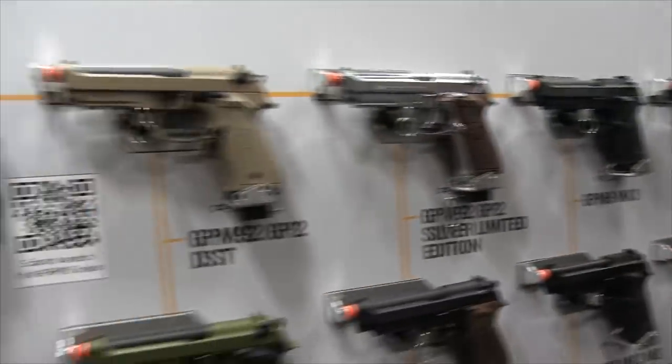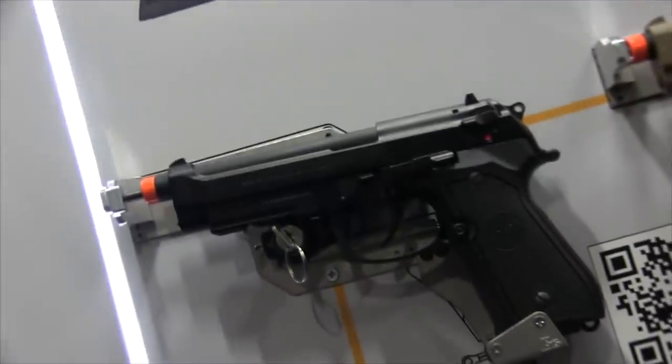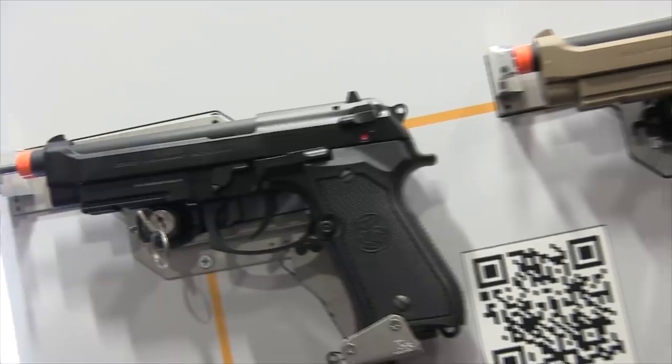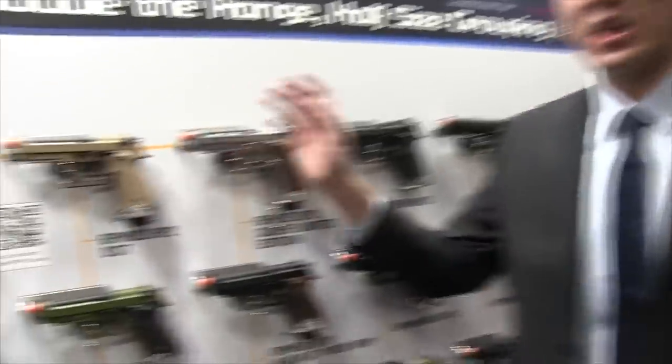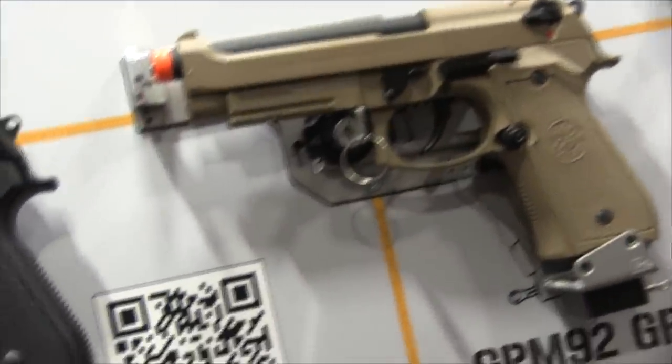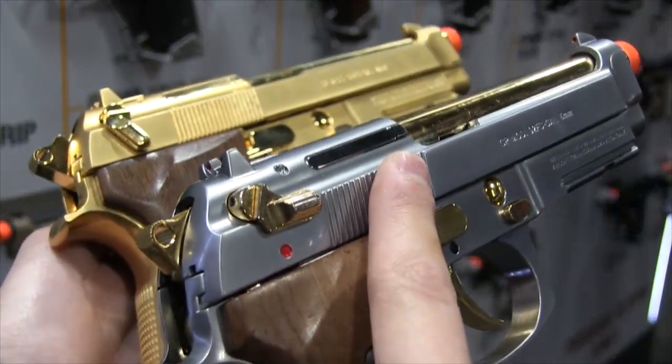Starting with the GPM92 — Scott reviewed the standard version, but this year G&G came out with the GP2 version. The biggest difference is that you can now adjust the hop-up inside or outside the outer barrel without removing the slide at all, making on-the-fly adjustments much easier. A small bullet keychain tool is included to make those adjustments outside the outer barrel.